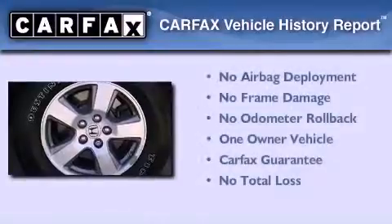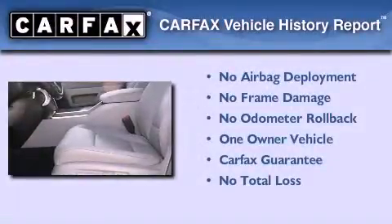This Honda has had only one owner and it qualifies for the Carfax Buyback Guarantee.